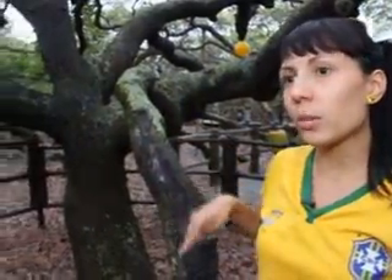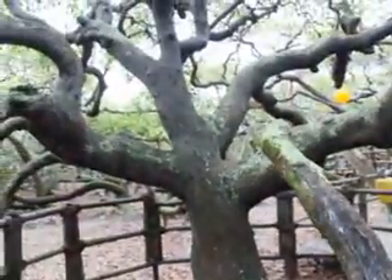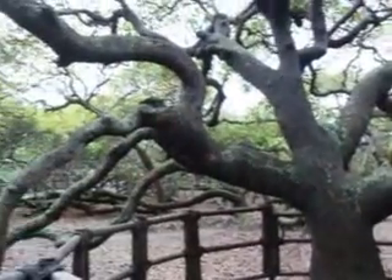This is the main trunk. This branch goes to the ground, touches the ground, and after that creates new roots. It's not normal in the cashew tree — that's why it grows so big.